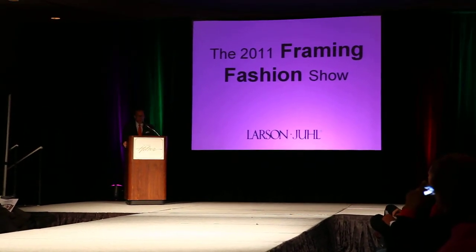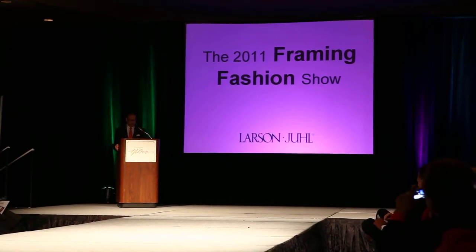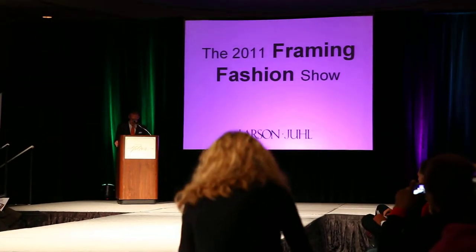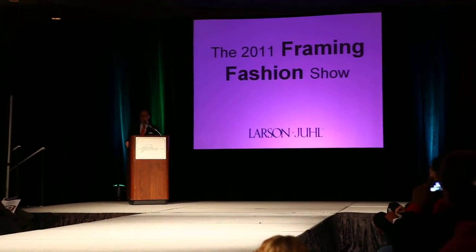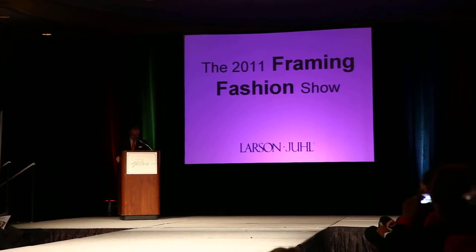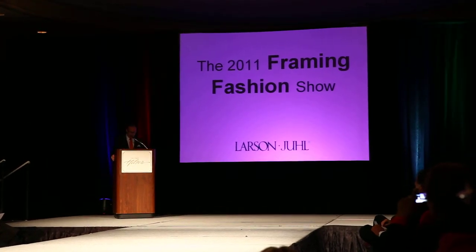We've selected five trends to focus on tonight, including the ever-growing popularity of black and colorful moldings, consumer interest in being eco-friendly, a resurgence in American-made products, and an increasing consumer passion for preserving memories. So sit back and let those creative juices start flowing.